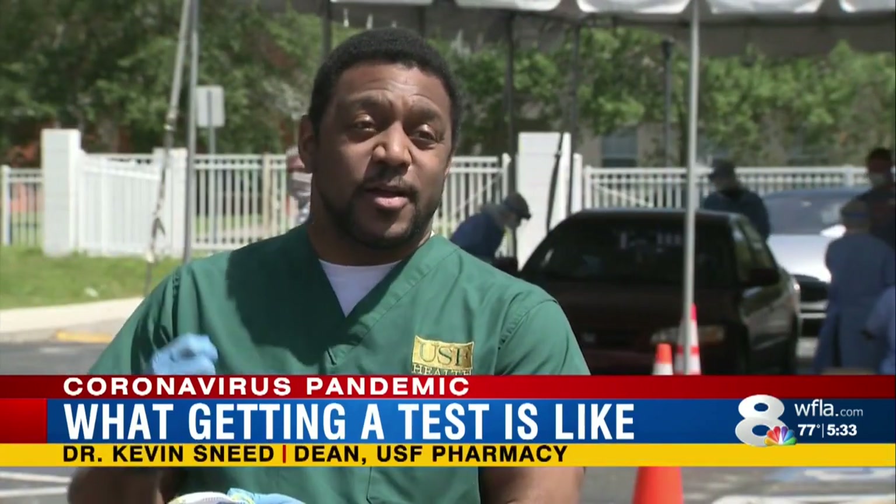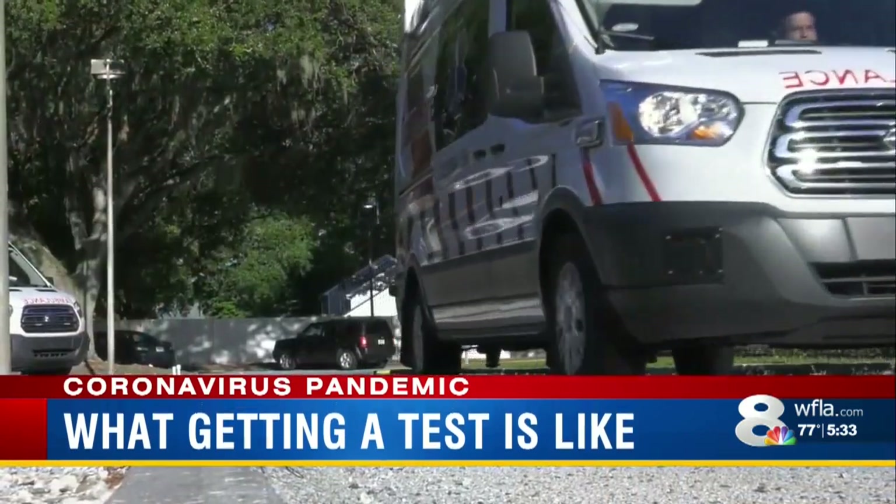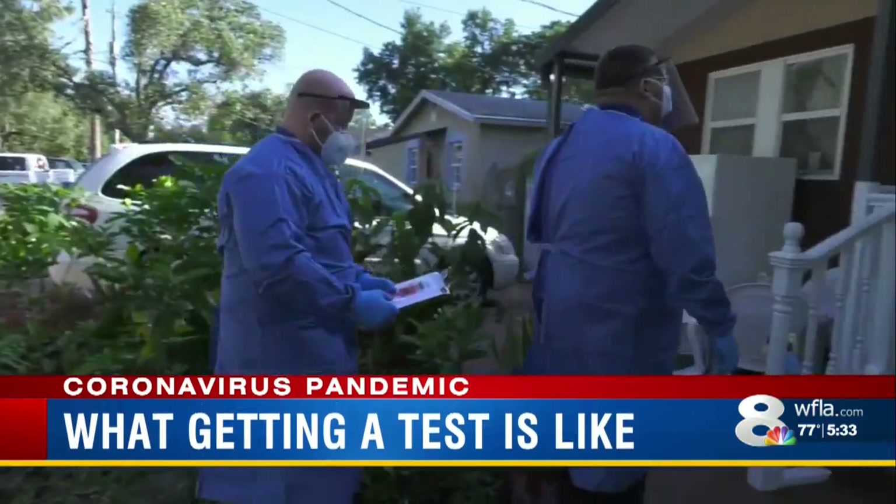USF Pharmacy Dean Dr. Kevin Sneed tells me that is why these three community sites run by Hillsborough County — the one here at Lee Davis, Plant City, and in Ruskin — are needed. We need to bring that testing to that community to make it easier for people there to get tested. And if you cannot go, the county will come to you with their home testing program.